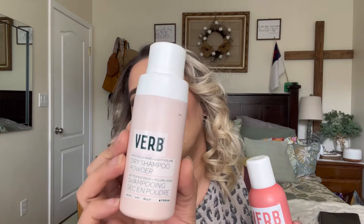Hey everyone, welcome back to my channel. If you're new, welcome — my name is Darlene. Today I'm going to be reviewing some Verb products, so I have the dry shampoo that I've actually been using for a few weeks now.